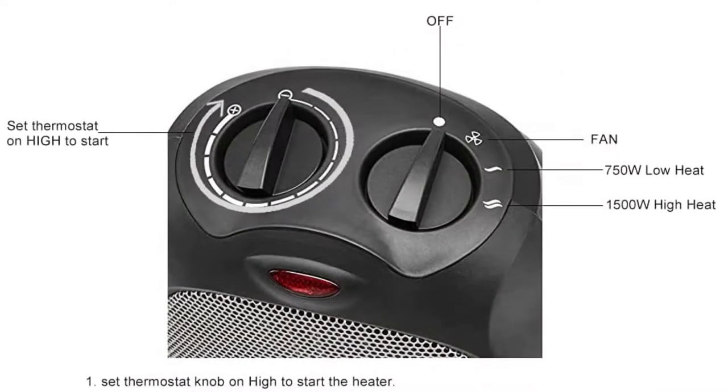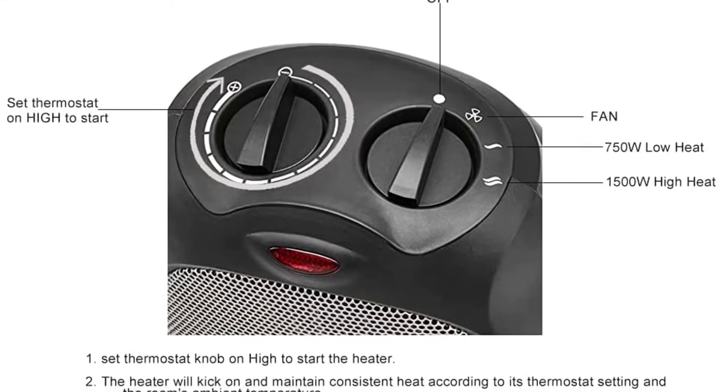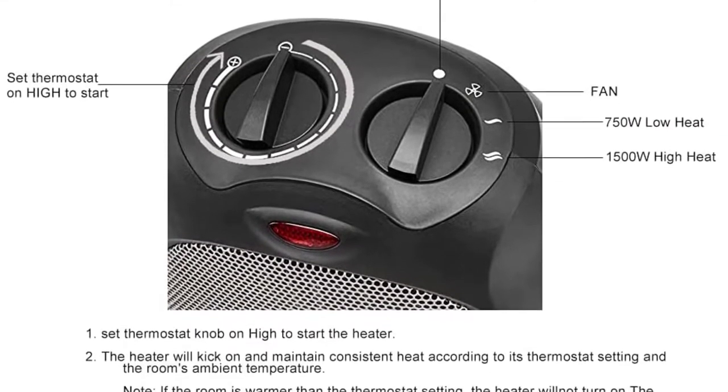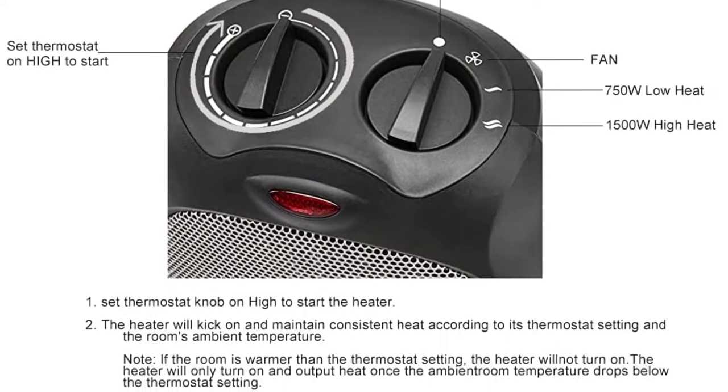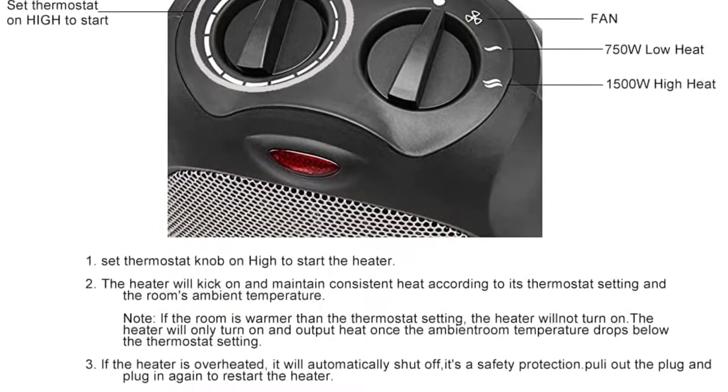Furthermore, safety measures like overheat protection and tip-over switch are also incorporated with auto shutoff in place. It features a carrying handle that can be utilized during transport. To sum up, this product is backed up with a one-year warranty.